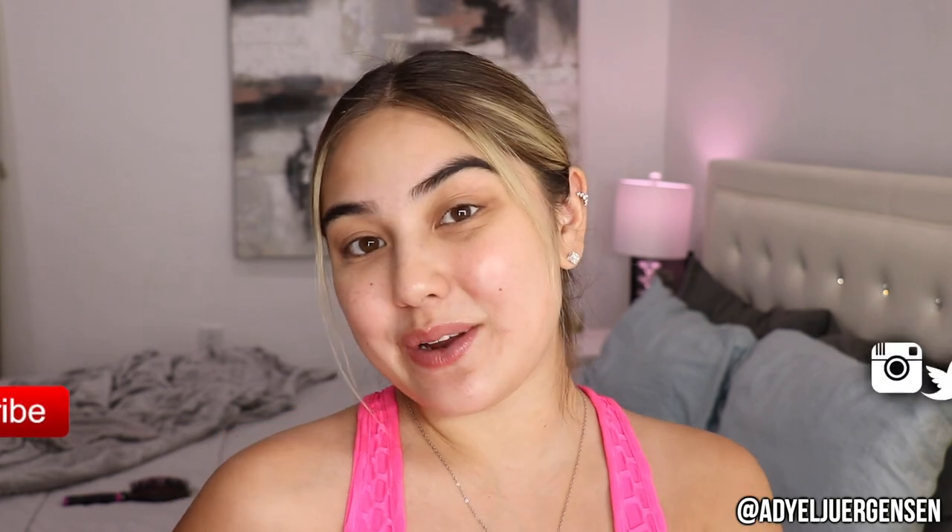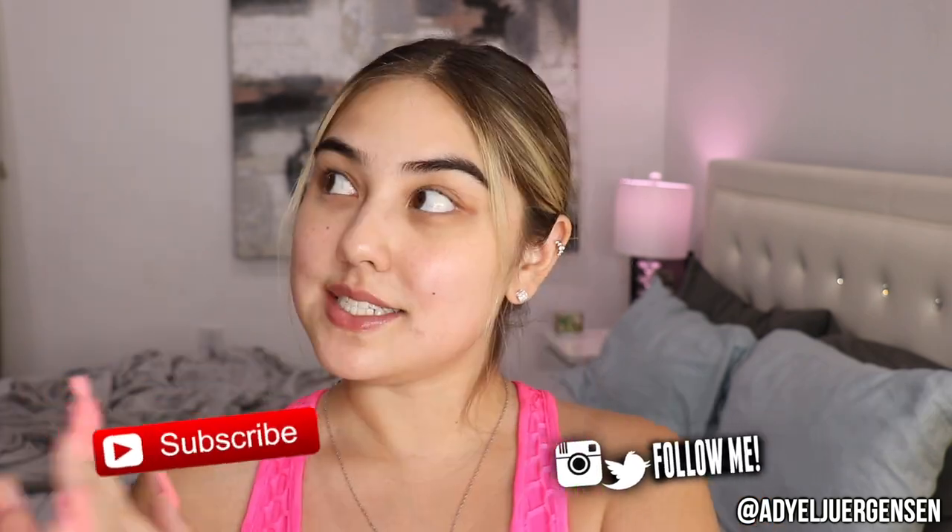Hi everyone, it's Edielle here and welcome back to my channel. Today I have a vlog for you guys — I'm going to be vlogging a few days in my life, content creator edition. There's going to be a lot of behind the scenes going back into being a full-time content creator. I want to give a huge thank you to today's sponsor, Color Beauty. Be sure to give this video a thumbs up, comment your thoughts, and subscribe if you haven't already.